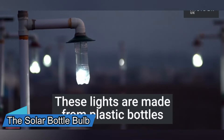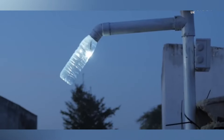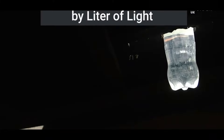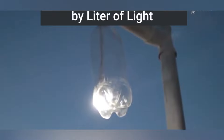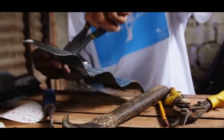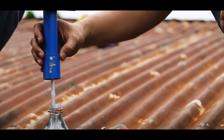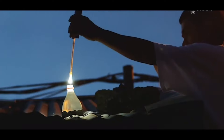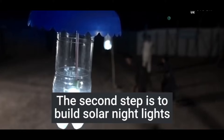In many parts of the world, people live in dark and cramped houses that lack windows or electricity. The solar bottle bulb is a clever solution that uses recycled materials and sunlight to provide illumination. It is a plastic water bottle filled with water and bleach that is inserted into a hole in the roof. The water refracts the sunlight and produces a light equivalent to a 55-watt bulb. The solar bottle bulb is free to make, can last up to 5 years, and has been installed in over a million homes in more than 15 countries.